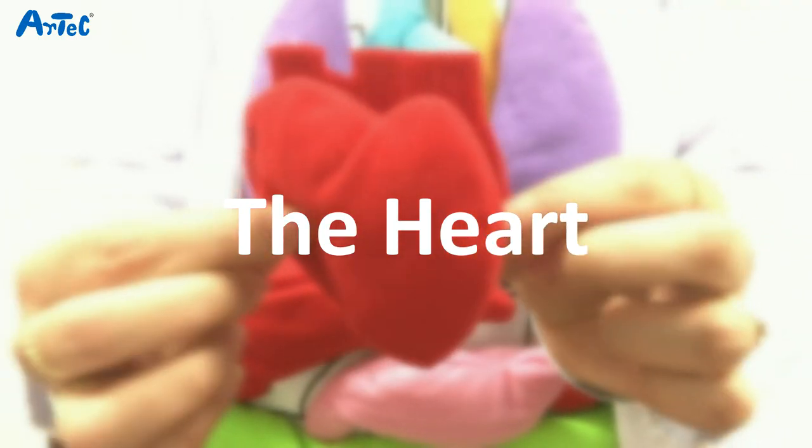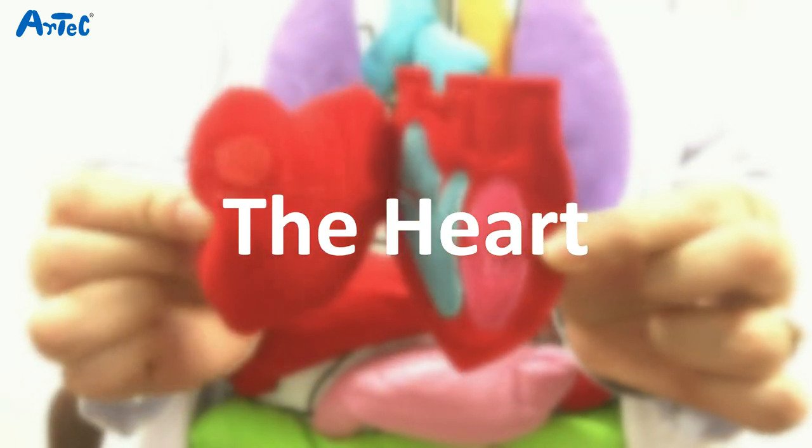Now let me introduce you to my main organs. The heart is responsible for pumping blood throughout the entire body. It is composed of muscle and it is about the size of the owner's fist, so my heart is about this big.